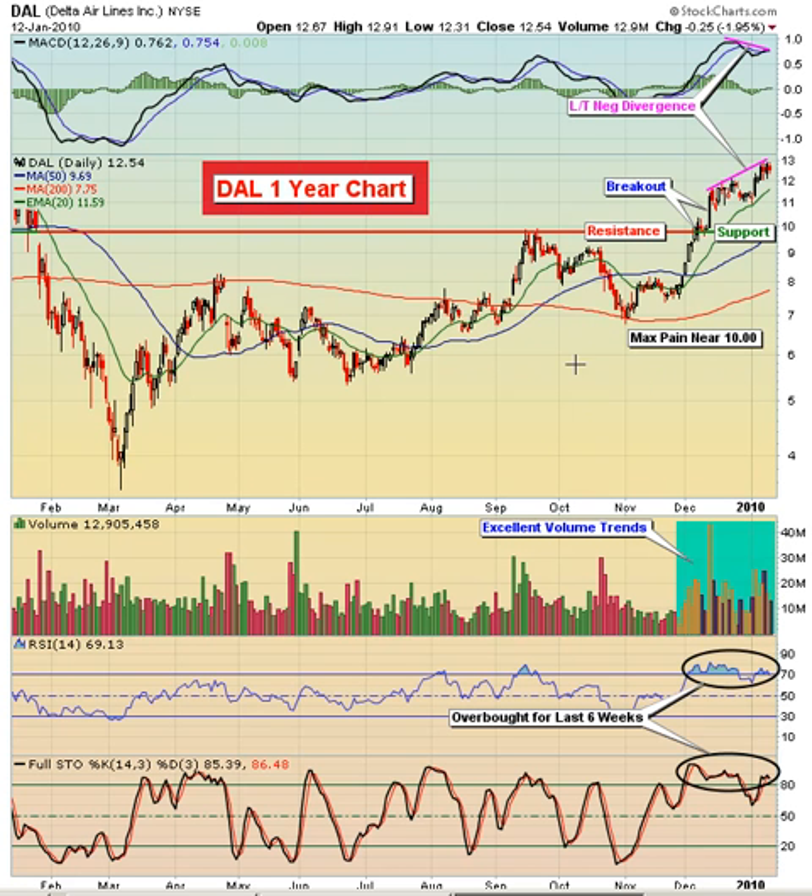When you look at the chart here, you can see that just since November, the stock was trading just below $7. It's run up recently to almost $13. So it's been up almost 100% in just the last 10 weeks or so. That's quite a run up.